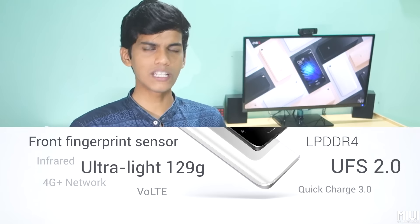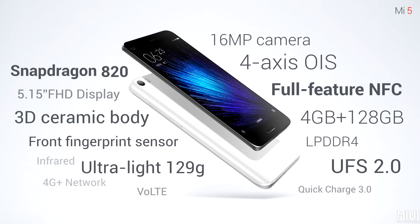You cannot buy it right now but you will be able to in coming months. In this video we are going to discuss the specs of MI5, my initial thoughts and impressions, and most importantly the pricing of MI5. So let's get started with the specs.